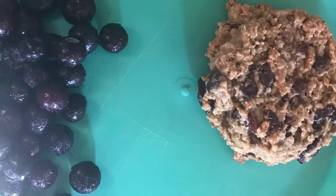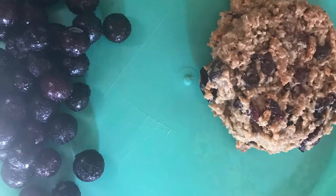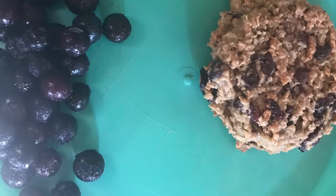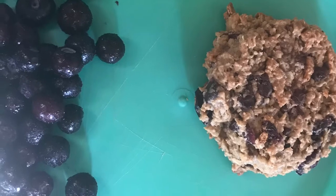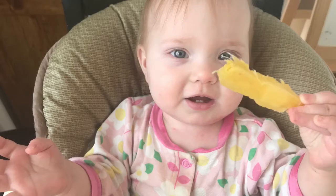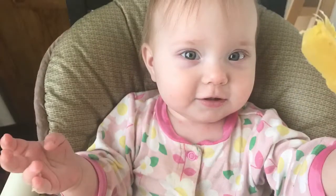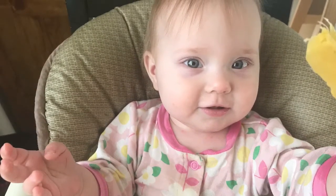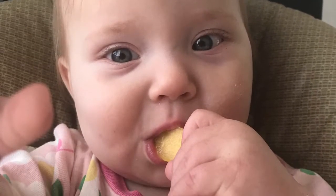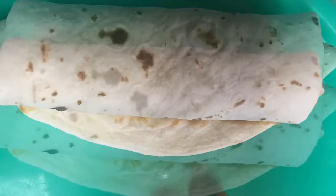For breakfast they are having some organic frozen blueberries from Costco and a breakfast cookie that I made by taking a recipe off Pinterest, switching out the butter with coconut oil, adding some flax seed instead of eggs, and just making it a little bit healthier overall. I cut up some pineapple for the boys and the core is really good for baby to chew on. She's also chewing on a frozen peach.